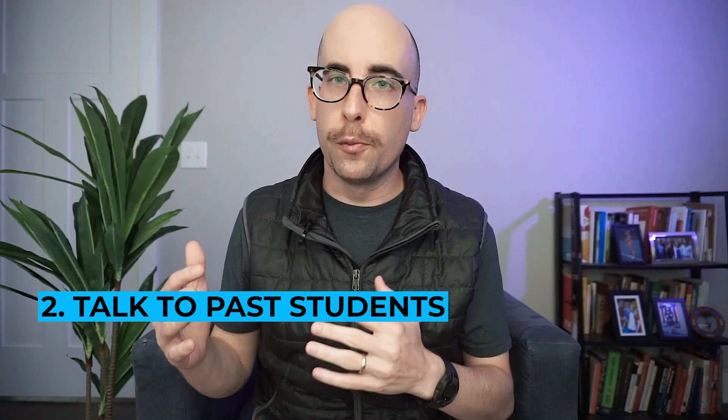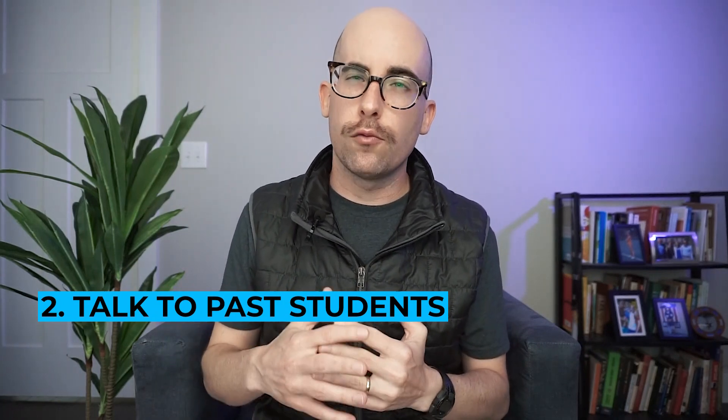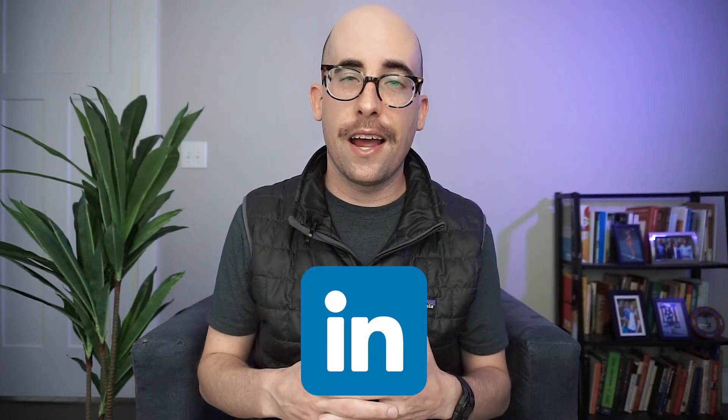You also want to be able to talk to past students. This is relatively uncommon, but it's something I did because I was pretty nervous about going to an unregulated institution. Go to the boot camp's page on LinkedIn, look at the people associated with it, find past students, reach out on LinkedIn, maybe set up a Zoom call, and just ask them about their experience to get a sense of whether or not it was positive.